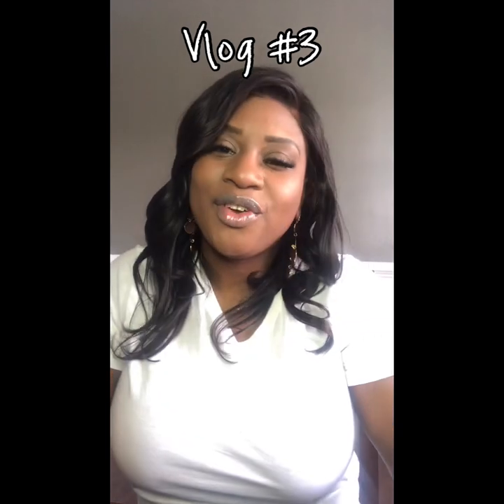Hey guys, back for another video. Today I will be reviewing a recent purchase from an online boutique called Divinoche — I hope I pronounce it right, and if not please forgive me. The spelling is D-I-V-I-N-O and then J-E with an apostrophe. I have been following this boutique for over a year, waiting for the right time to make a purchase, and then a recent item popped up that I really wanted.